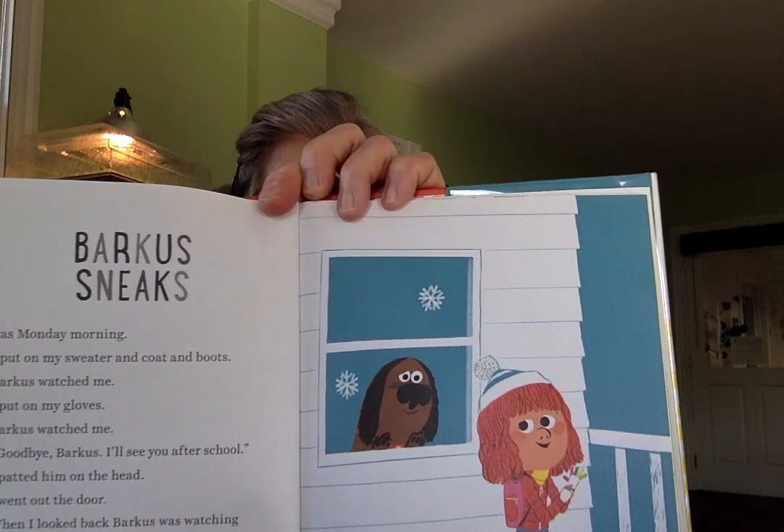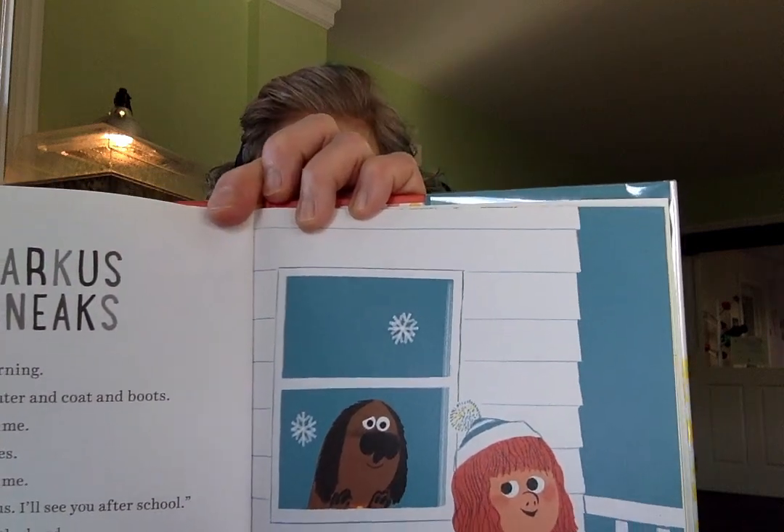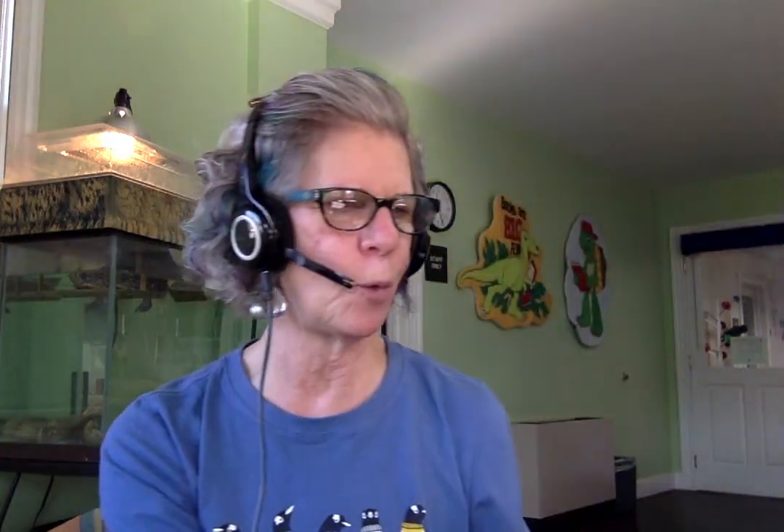I'd like somebody to drop a dog that's totally trained at my front door. Barkus sneaks in a winter chapter too. I love the illustrations. I think you should come and check Barkus out.